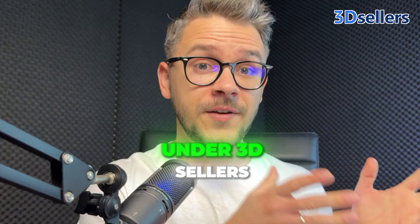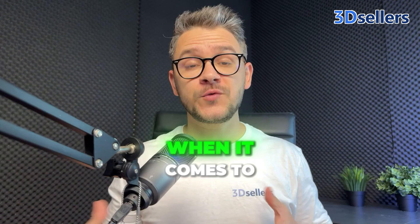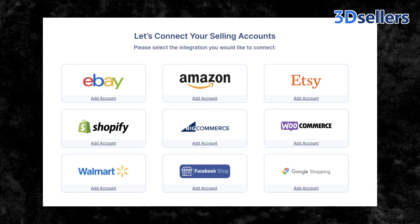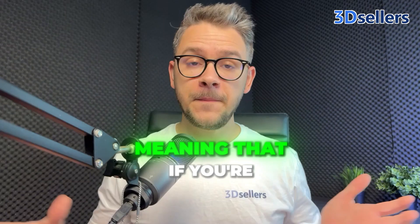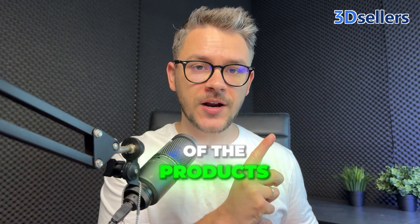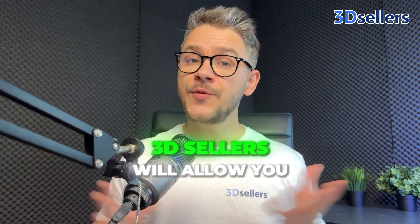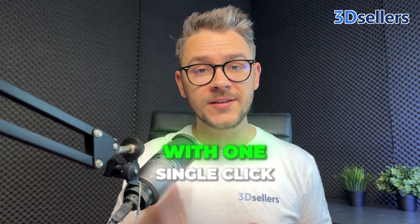And it's not only for eBay — it's for all of the platforms you're working with. 3D Sellers is one of the best alternatives when it comes to selling on multiple platforms. You can list on eBay, Amazon, Walmart, Etsy, Shopify, and much more. A huge value is that you can sync all of your inventory across all platforms. If you change your inventory for one product, you don't have to manually update every platform — 3D Sellers automatically synchronizes all your inventory across all platforms with one single click.